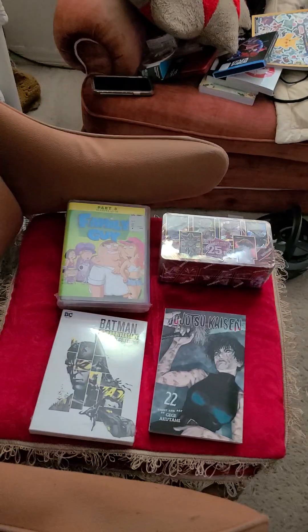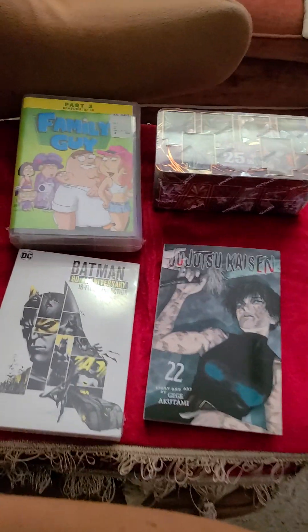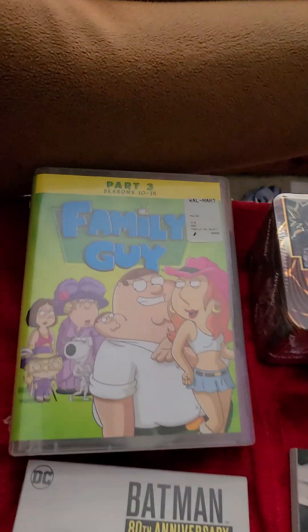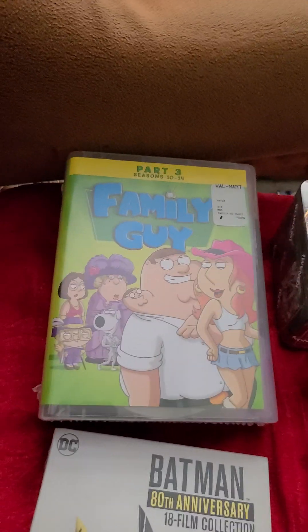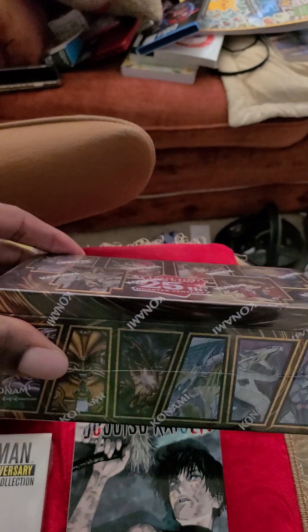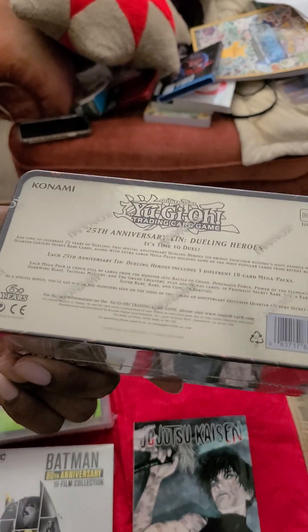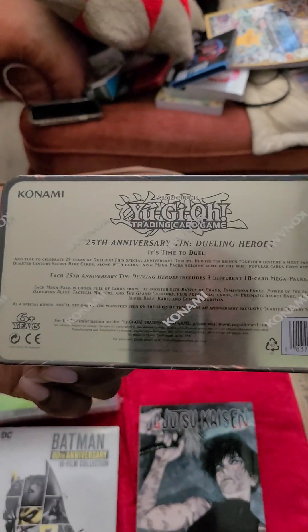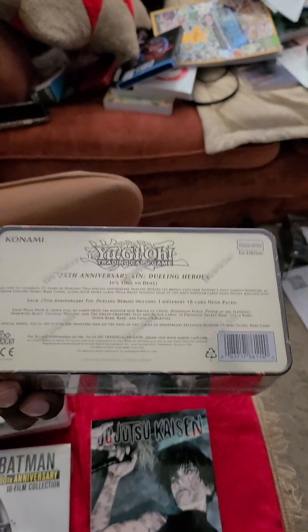Hello everyone, Gundam Bay CXC again with another mini haul pick from Walmart. Got Family Guy Part 3, seasons 1 through 14, and the Yu-Gi-Oh Quarter Century 25th Anniversary deck, featuring from the original all the way up to VRAINS, not counting 7s yet.